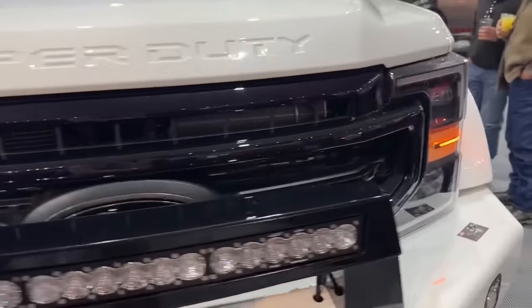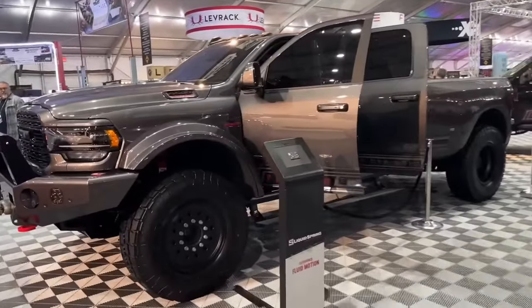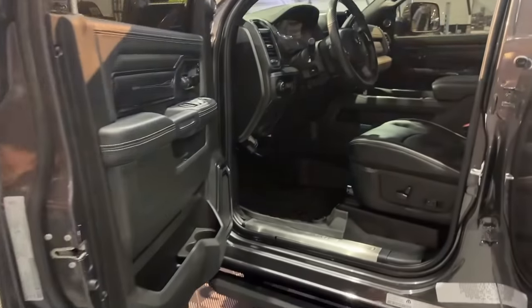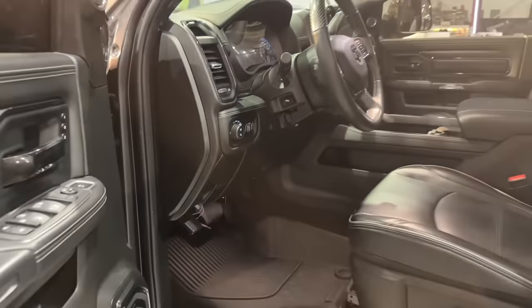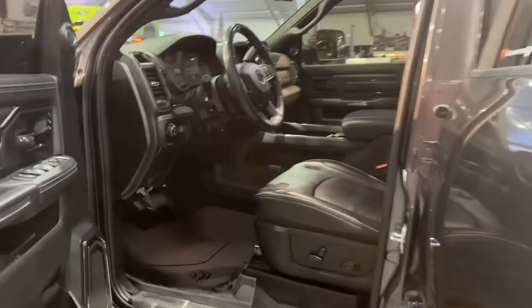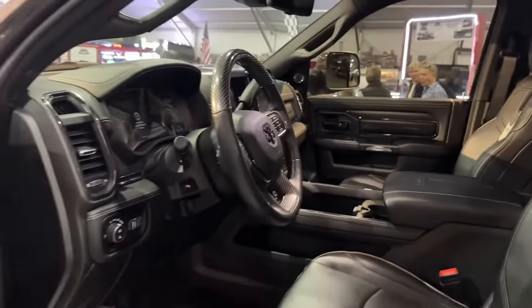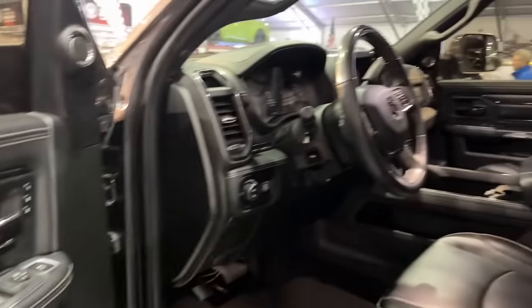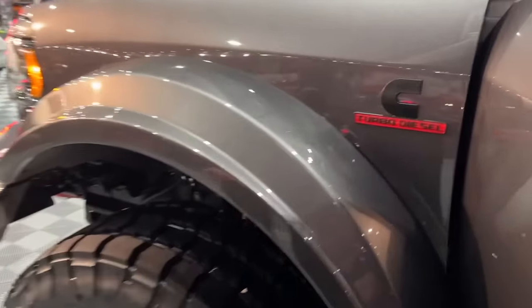Now let's move to the Ram. You also do the Ram 5500, correct? We released this Ram at SEMA in November — this is our first one. We took the same design principles and philosophies from our Fords and implemented them in the Ram. You can get the Ram with the Limited interior, which is a step up from the 550's Lariat. The 6.7 Cummins is a legendary engine, and the build capabilities and aesthetics are very similar.